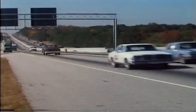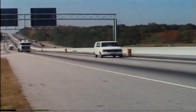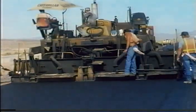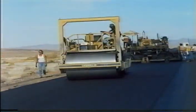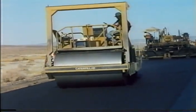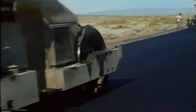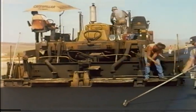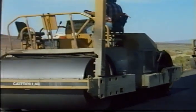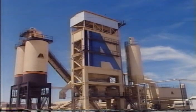Of the thousands of miles of paved roads in the United States, more than 90 percent are surfaced with asphalt — either hot mix asphalt or asphalt surface treatment. This extensive use of asphalt paving is based on product availability, ease and low cost of construction, durability, and low lifecycle costs inherent in this versatile paving system.